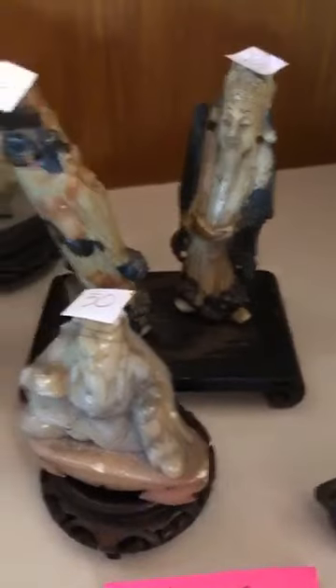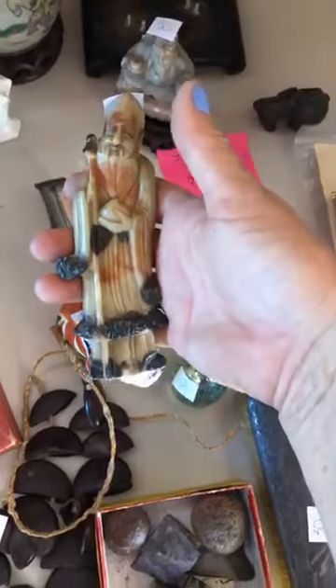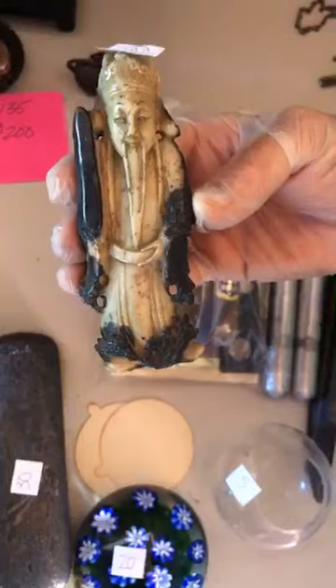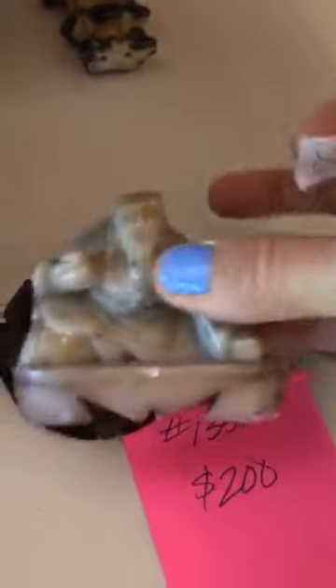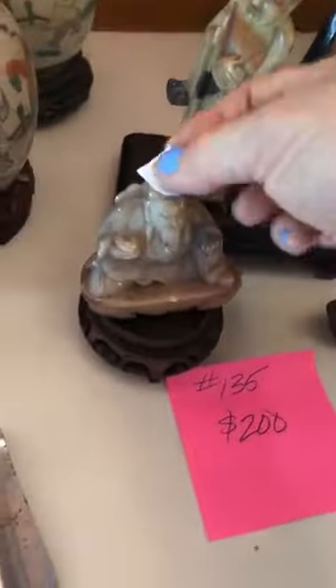Item number 135 is 200 dollars for three soapstone figures. The coloring is really really beautiful and they're very old with holes drilled in the bottom. One has a beautiful beard — really finely made soapstone. Also included is a soapstone Buddha with an interesting change of coloration in the stone. They're really very sweet.